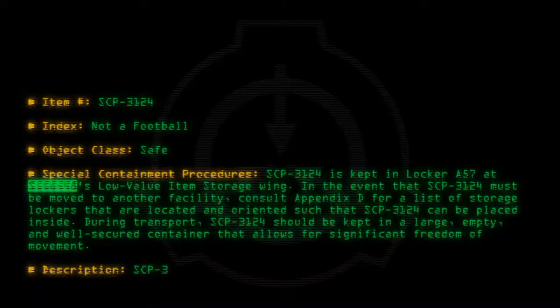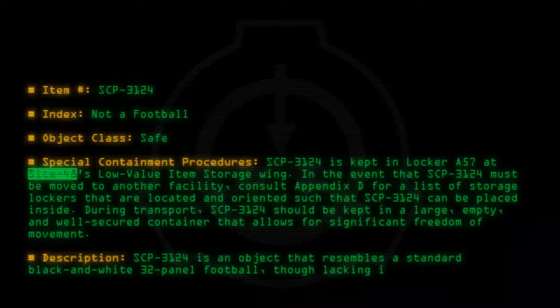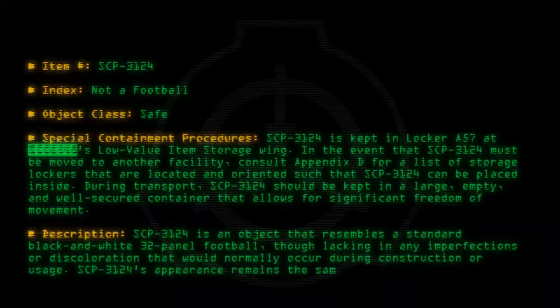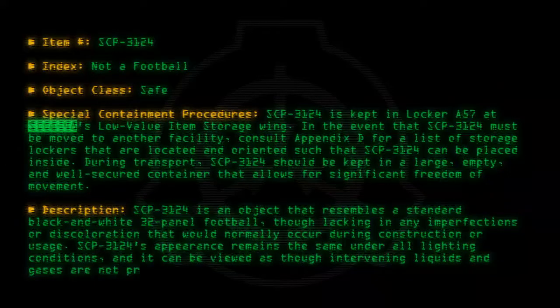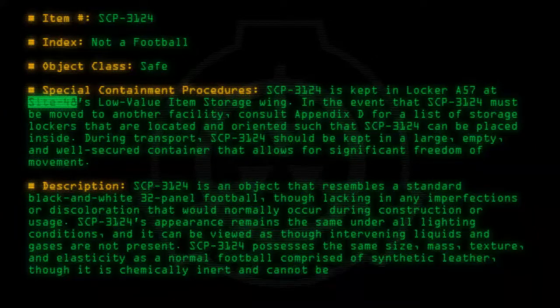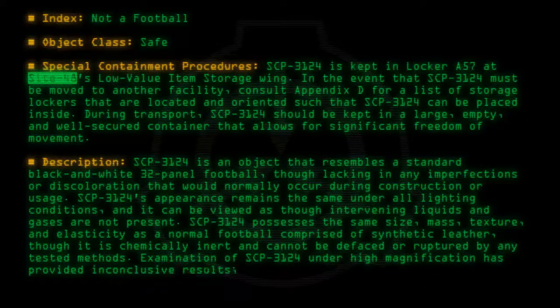Description: SCP-3124 is an object that resembles a standard black and white 32-panel football, though lacking any imperfections or discoloration that would normally occur during construction or usage. SCP-3124's appearance remains the same under all lighting conditions, and it can be viewed as though intervening liquids and gases are not present. SCP-3124 possesses the same size, mass, texture, and elasticity as a normal football comprised of synthetic leather, though it is chemically inert and cannot be defaced or ruptured by any tested methods.